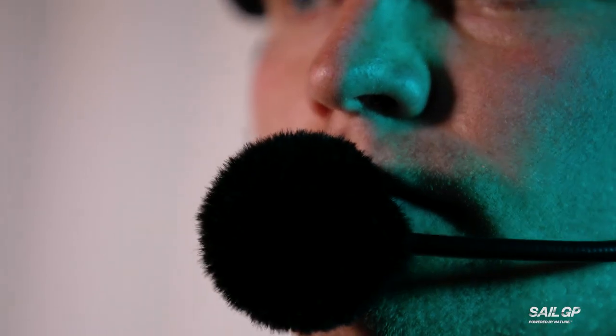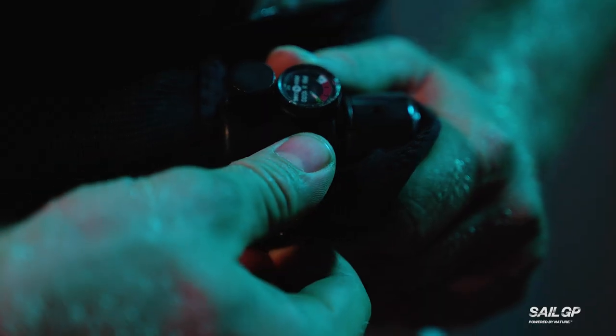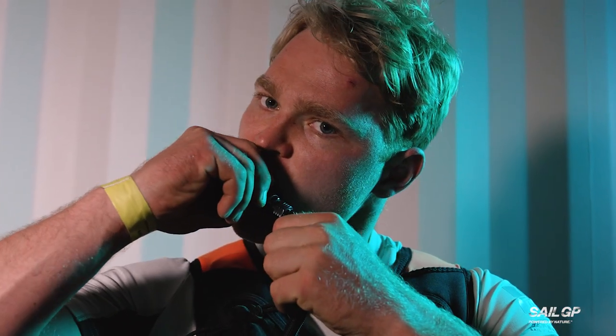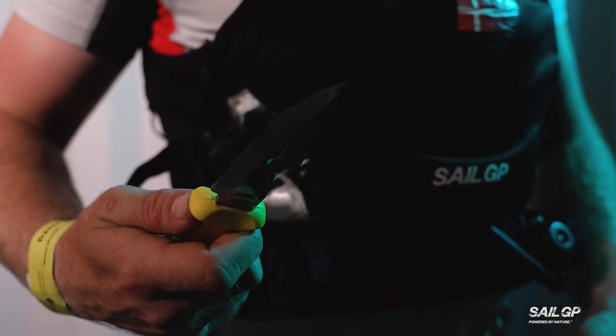A helmet with communication systems provides head protection. They also carry a personal air supply to protect them in the eventuality they get trapped underwater, along with two different knives — a straight blade for ropes and a hook blade for netting.